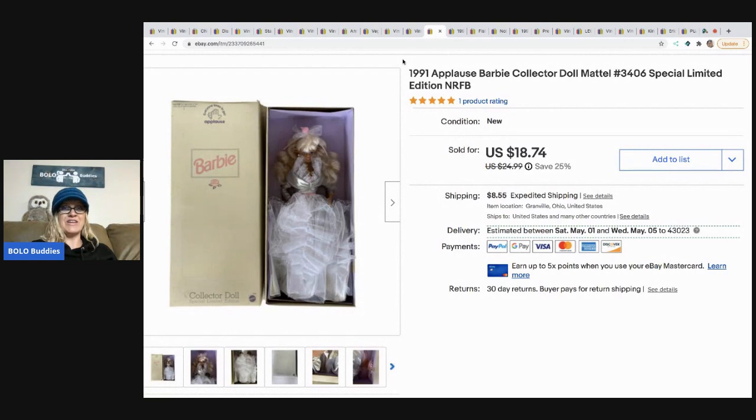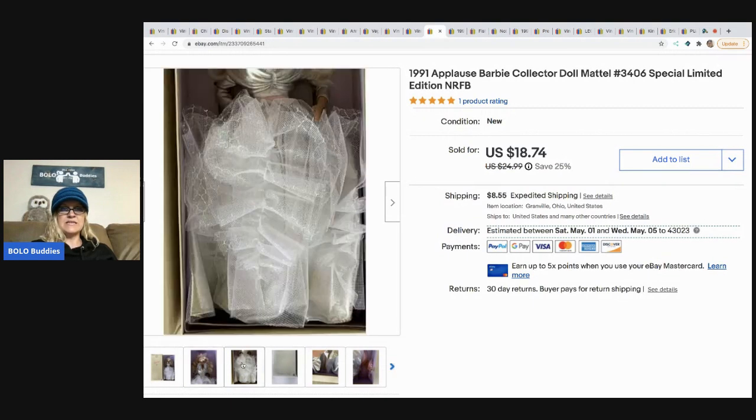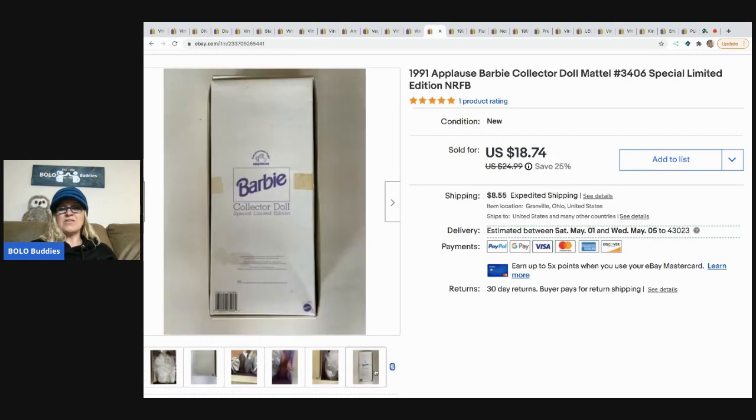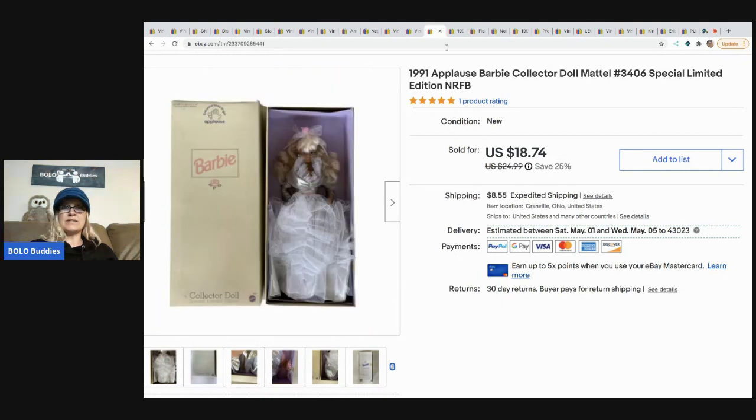The 1991 Applause Barbie collector doll — a special limited edition, never removed from the box, in a fancy dress with lots of tulle. I took a best offer of $15 on this and got it at a garage sale for three dollars. This one is not a super sought-after Barbie, so I priced it accordingly.